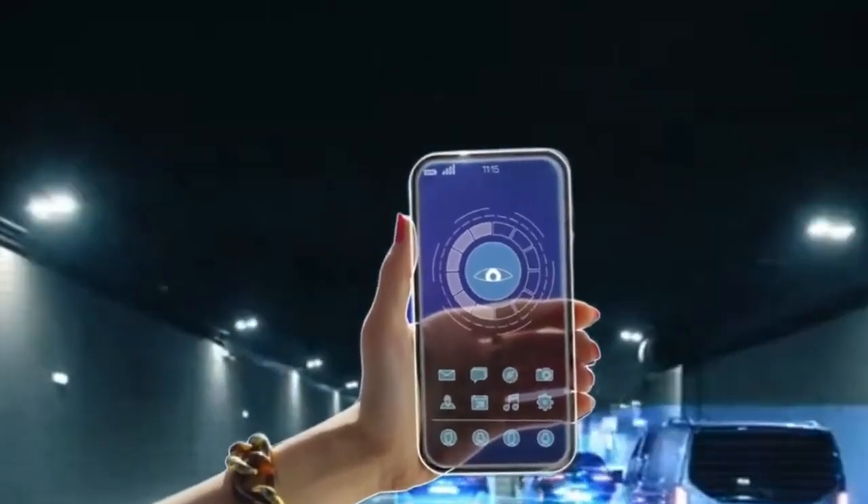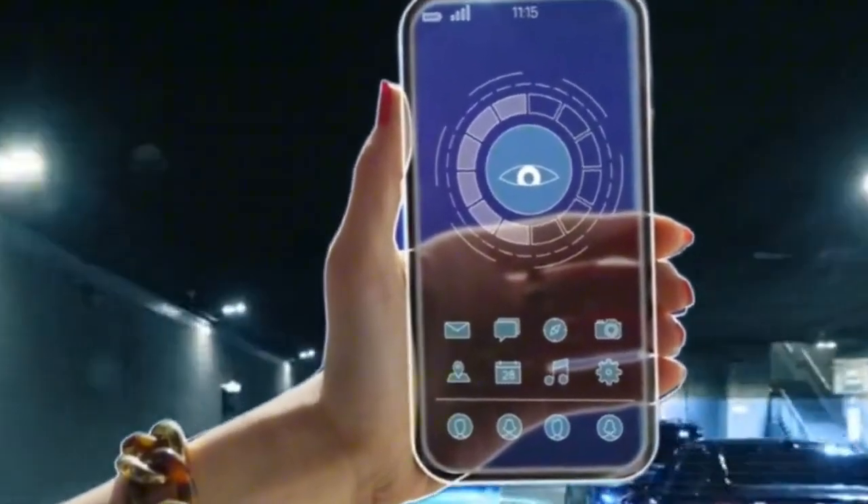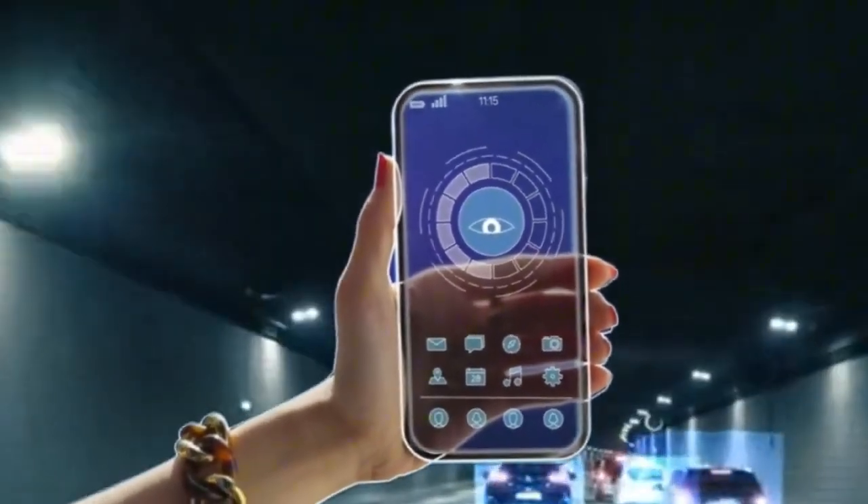This would allow for an always-on display that can show the lock screen's clock, widgets, notifications, and wallpaper even when the device is locked. That's all for today.